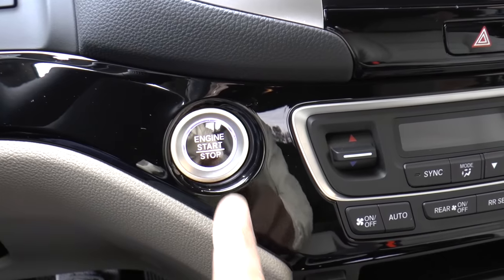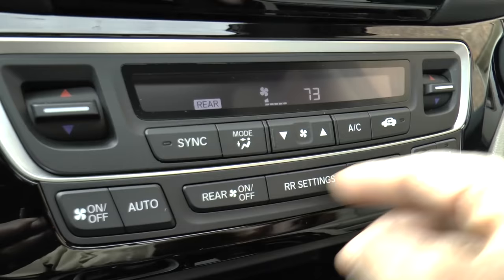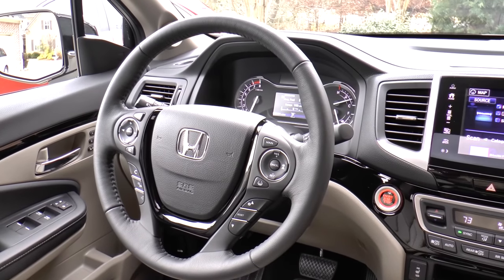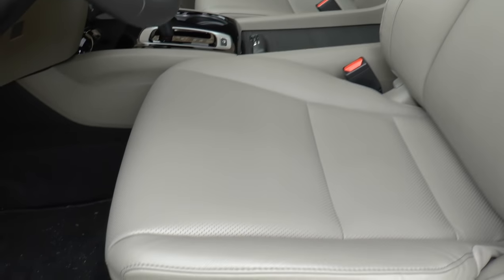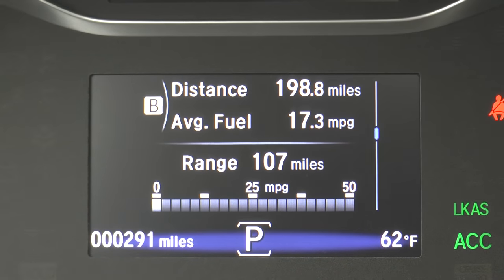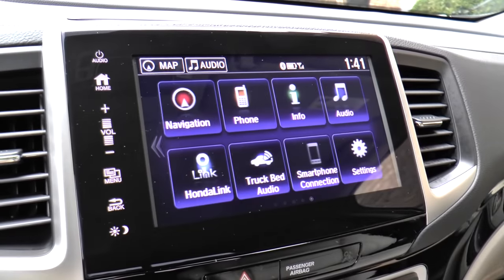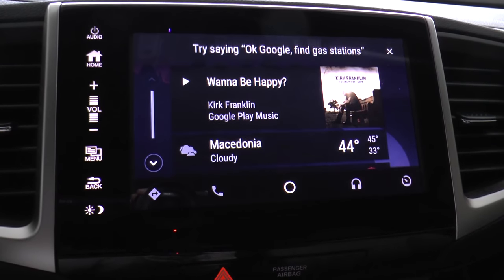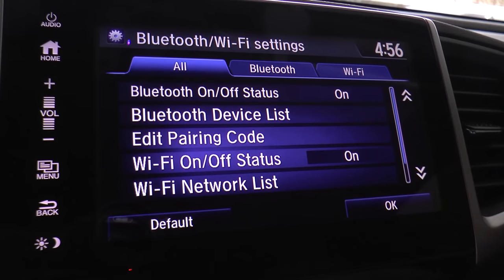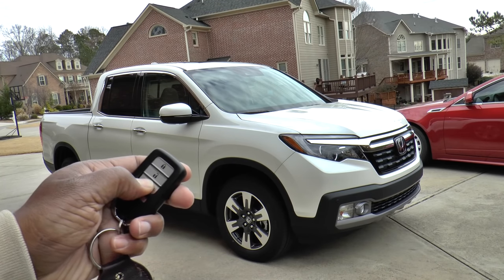Inside you'll find smart entry with push-button start, tri-zone climate control with humidity control and air filtration, heated leather-wrapped steering wheel, leather-trimmed and heated power front seats, a 4.2-inch information screen, 540-watt premium audio system with eight speakers including subwoofer, 8-inch touchscreen display with satellite-linked navigation, Android Auto and Apple CarPlay, Honda Link, Wi-Fi, backup camera, ambient LED lighting, and remote engine start.